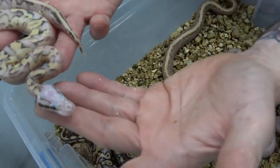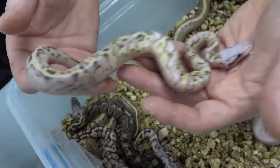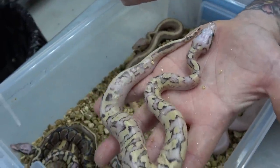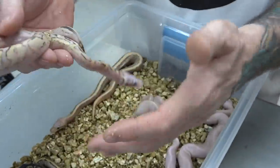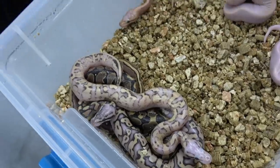Look at that pattern — it could be a vanilla cream or a vanilla cream combo. But at least pastel vanilla asphalt, super pastel. We're going to have to definitely wait on a lot of these for when they shed out and color up more.